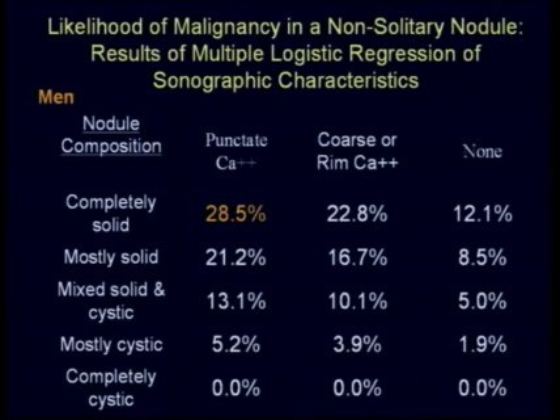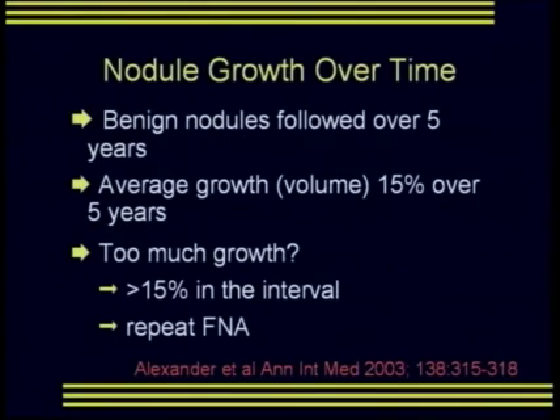These tables can help stratify or give a risk assessment to each individual nodule identified at thyroid sonography. Regarding following nodules over time, we know that benign nodules have an average growth of 15% over 5 years. We've therefore defined that growth of more than 15% in an interval follow-up exam warrants a repeat fine needle aspiration.